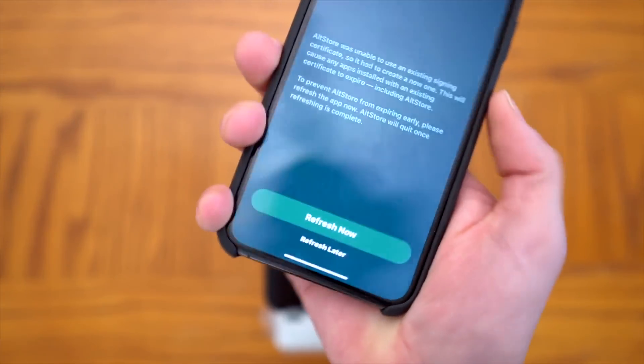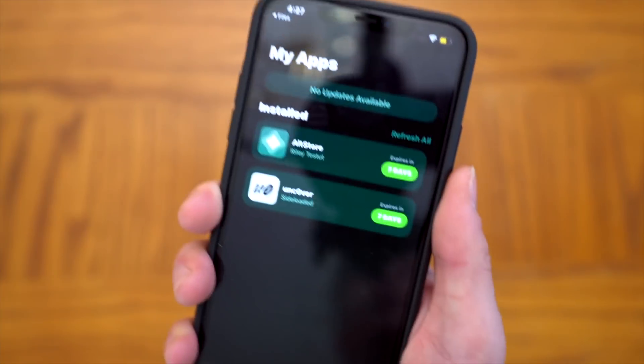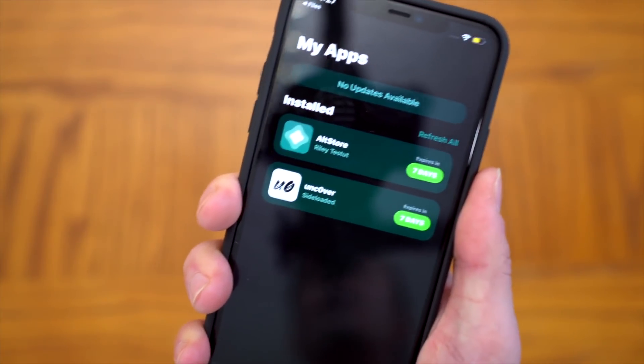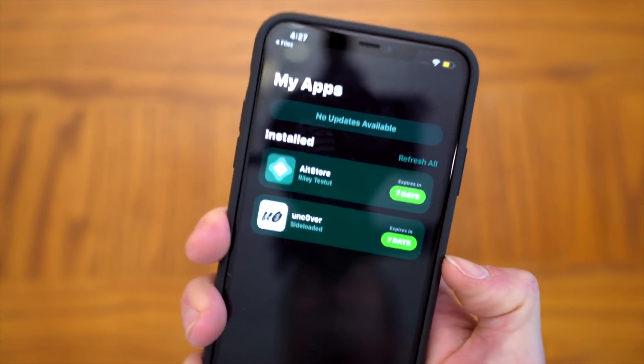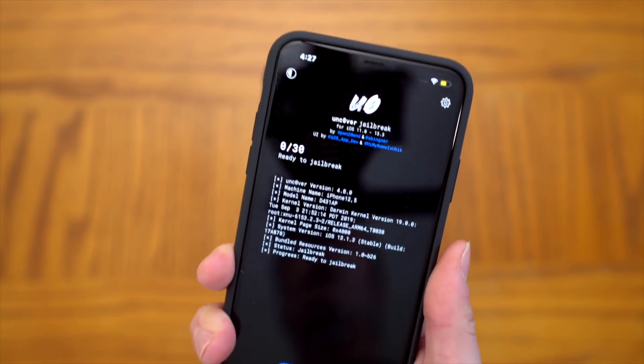Once you have AltStore — we'll link that down below as well — once the Unc0ver jailbreak has been installed via AltStore, it will show up right there on your home screen and you can open it up.